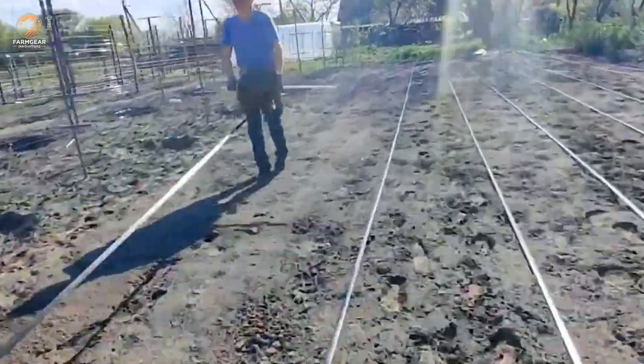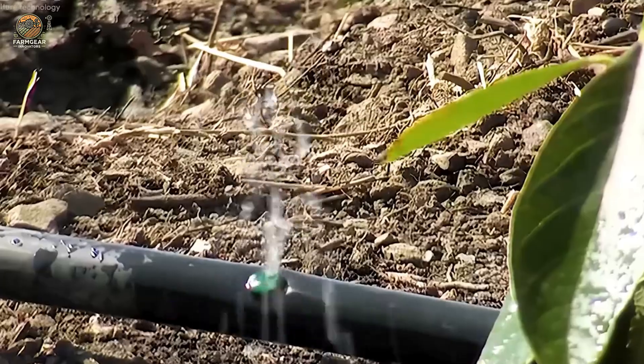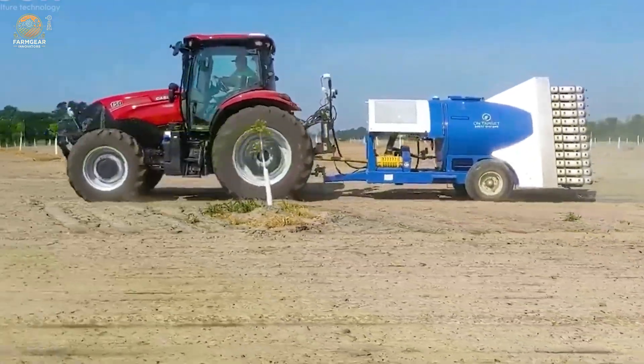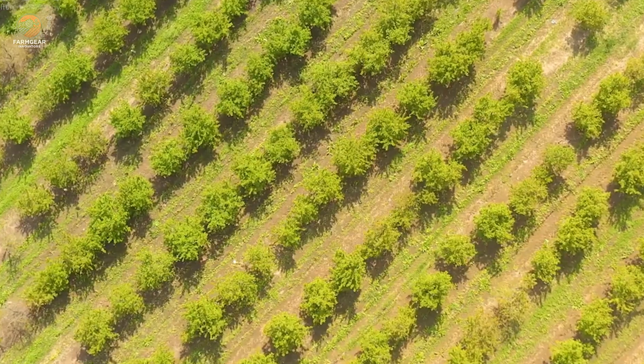Once the saplings are in place, irrigation kicks in. But here's the catch: while young trees need regular watering, mature ones are more resilient, requiring just occasional moisture during dry spells. Smart water management is key to healthy roots and thriving trees.